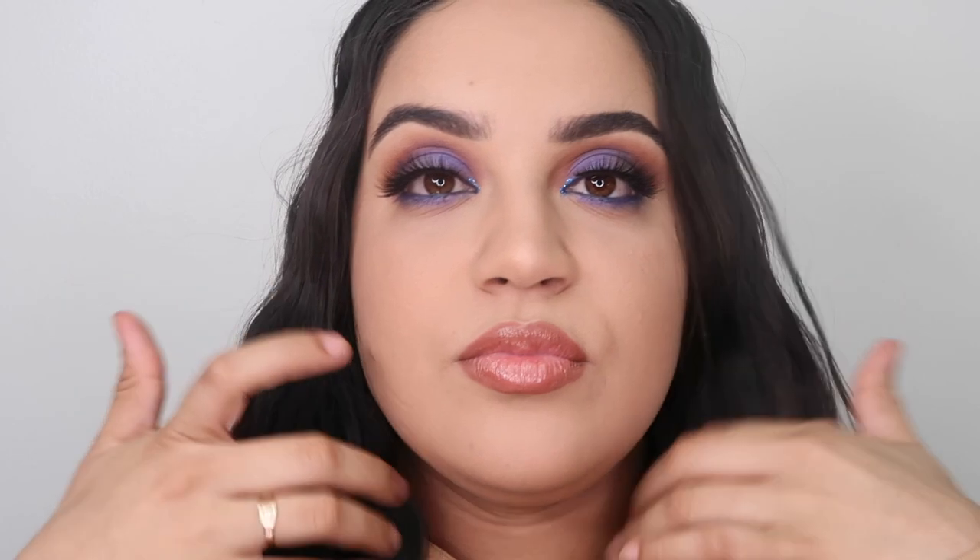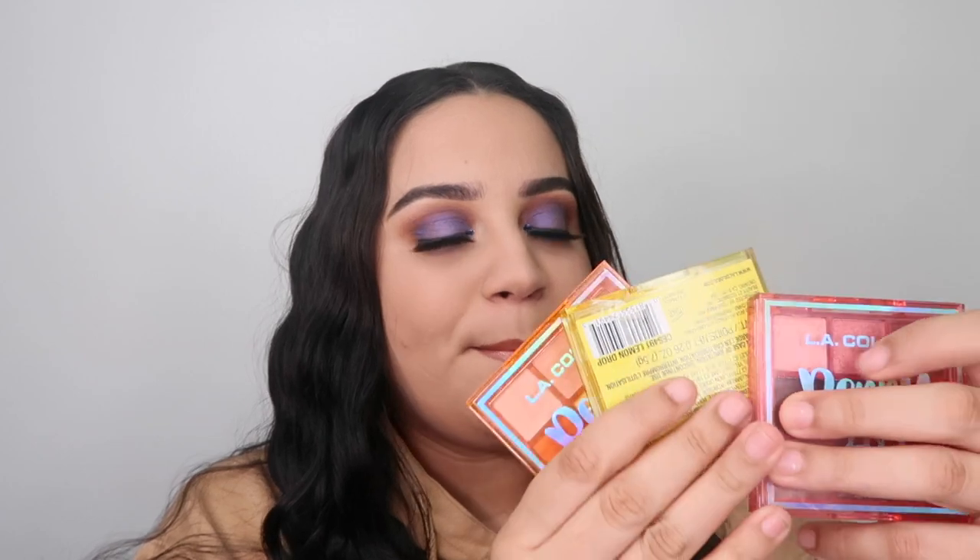Okay guys, this is the final look! The only things I added were glitter in the inner corner, blue mascara on the lower lash line, lashes, and a little bit of contour — nothing too crazy. Now let's talk about these palettes. I love them, but my only concern is they're not as pigmented as I thought they would be.